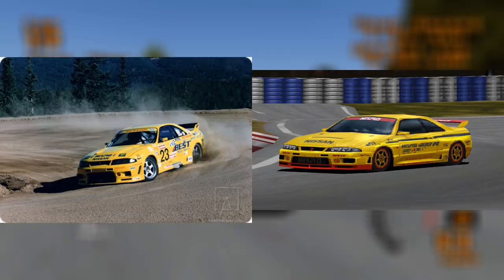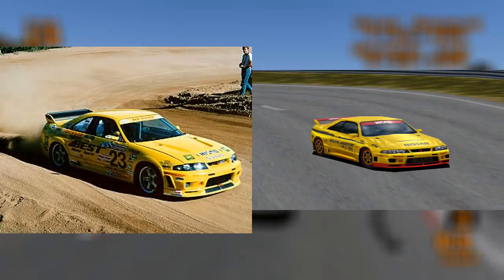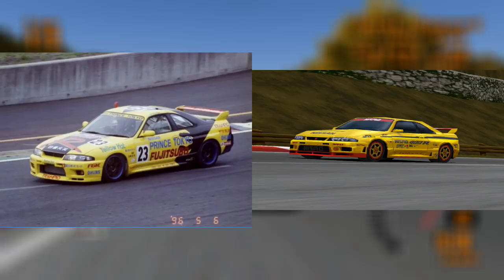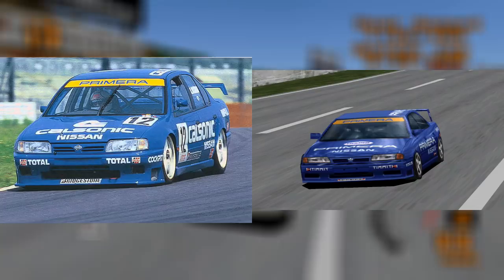The Nismo 400R is up next, in particular its yellow racing modification. It may have been based on the Nismo 400R which took on the Pikes Peak hill climb in the late 90s. Its body kit does look very similar. There was also a yellow coloured R33 Skyline that ran in Super GT in 1996, officially called the Prince Tokyo Fujitsubo GTR. This may have also inspired the Gran Turismo livery. Interestingly, a close approximation of the Fujitsubo GTR was found in the game files of Gran Turismo 2, but was removed for unknown reasons.